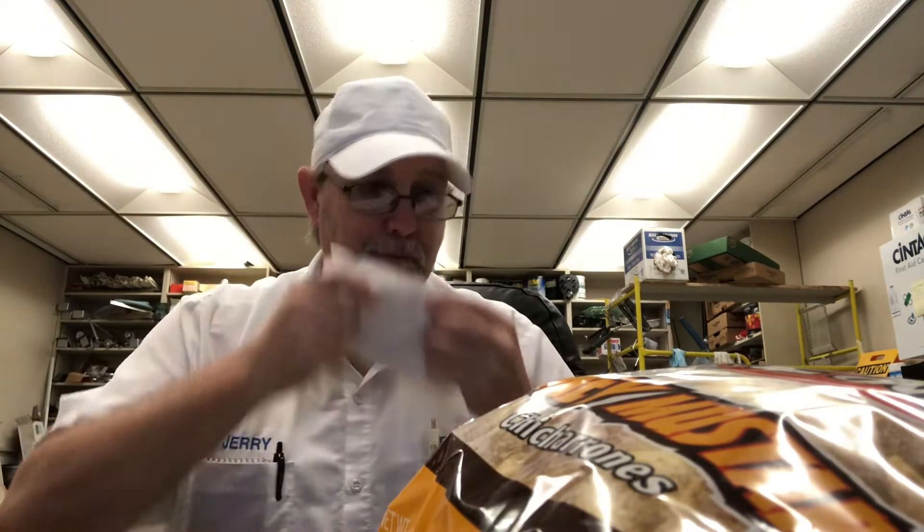I hadn't had a drink of water in a little while, so I went in to review these without having been drinking anything, and they're a little dry of course.